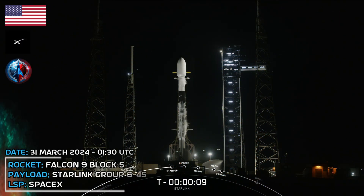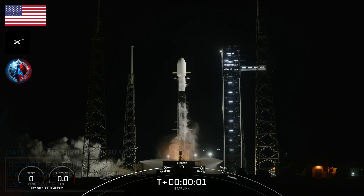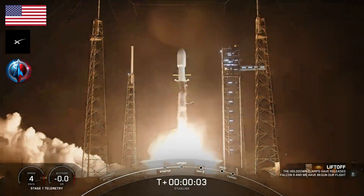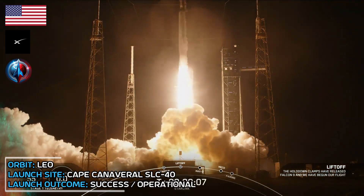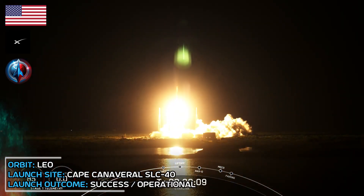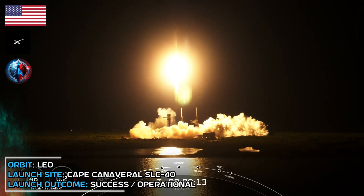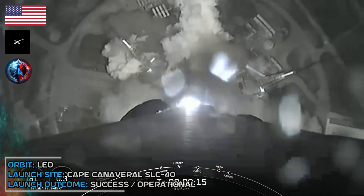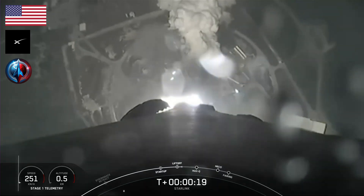T-minus 10, 9, 8, 7, 6, 5, 4, 3, 2, 1, ignition, and liftoff of Starlink 6-45, go SpaceX, go Starlink. Vehicle is pitching downrange. Stage 1 propulsion is nominal.